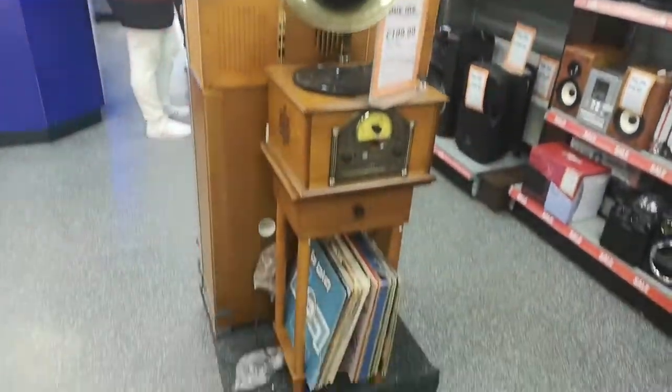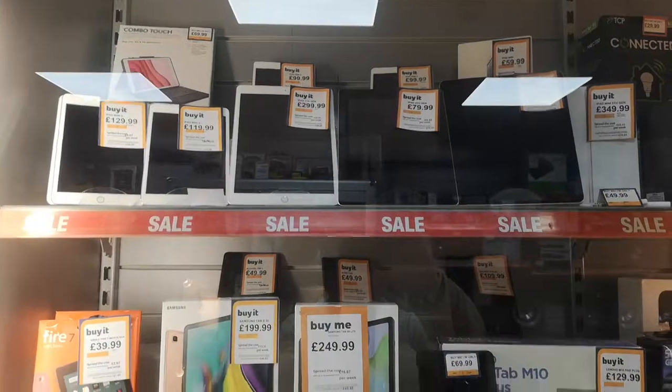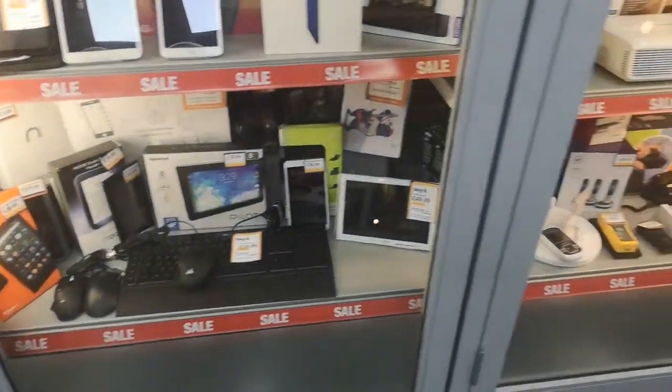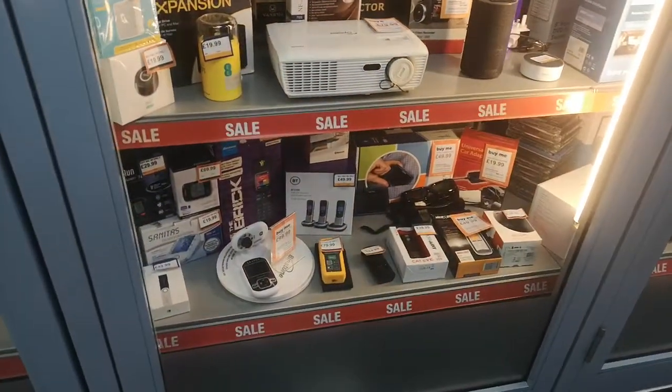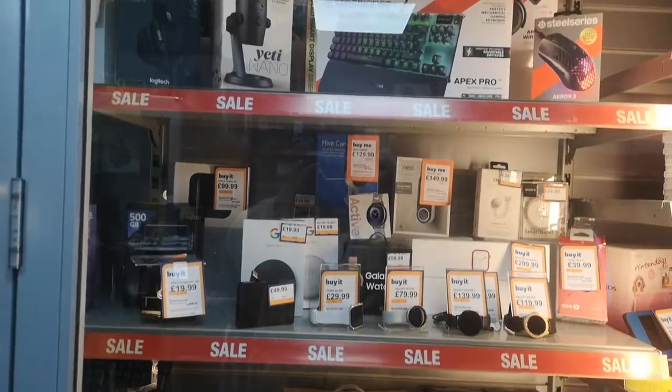And there's even an old gramophone, and of course you do have your tablets and all the rest of it in this lovely cabinet. As I explained, Dave's prices are actually pretty good.